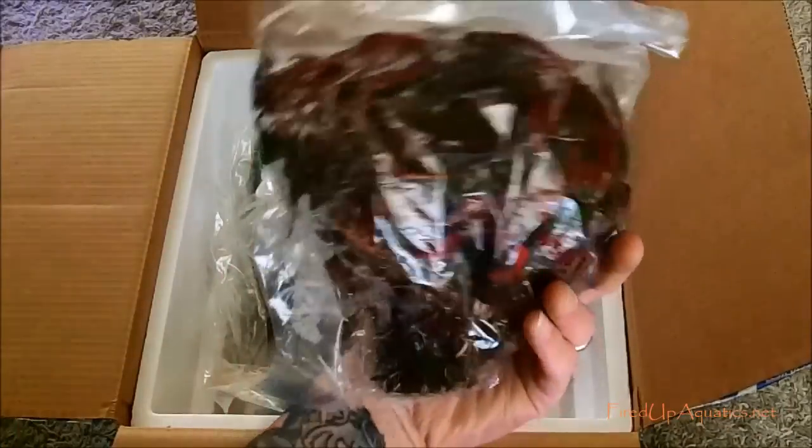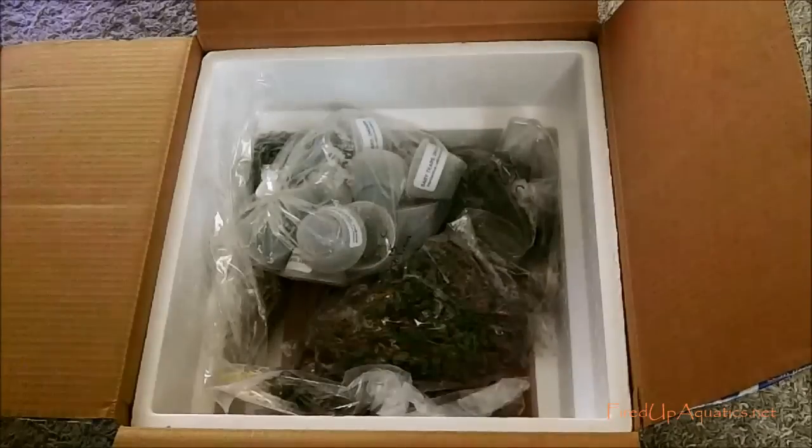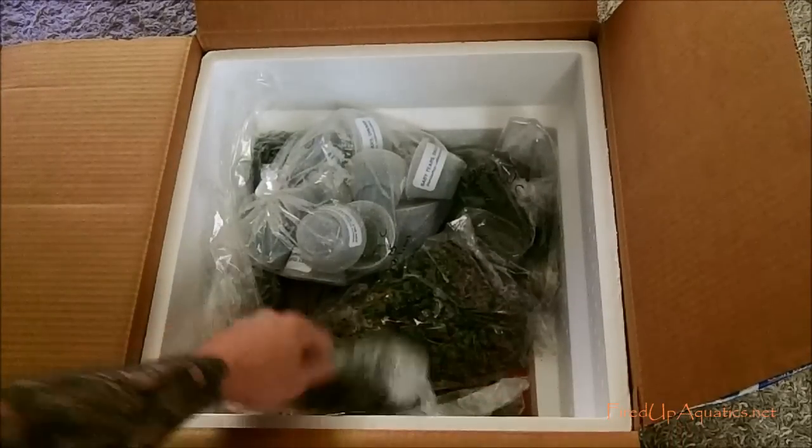Ludwigia peruensis - I don't know why they sent me this, I didn't order it, because this is another one of those plants that doesn't always do as well. But actually this batch looks like it already has a lot of submerged growth, it's nice and red with roots all over. So I think it's actually a good time to get some ludwigia peruensis if you've been looking for that.